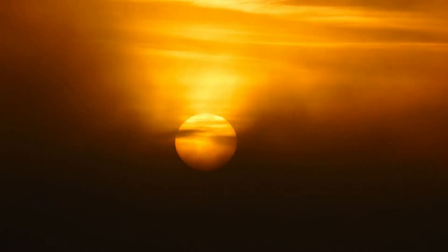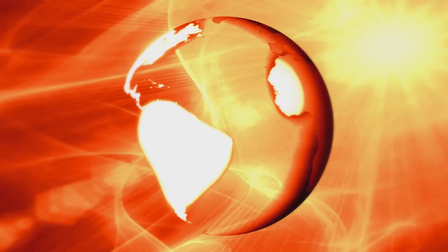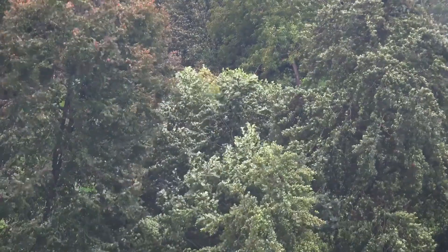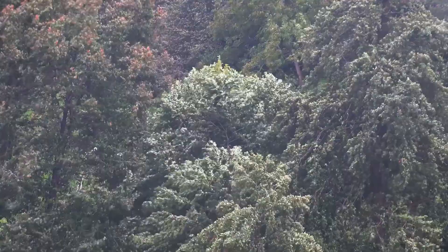From the moment the first rays of sunlight kiss the Earth's surface each morning, our planet starts warming up. The sun's energy, arriving as light and heat, is the engine that drives our climate system. It warms the Earth's surface, causing the air above it to heat up and rise, creating areas of low pressure, while cooler, denser air rushes in to fill the void — giving birth to winds.